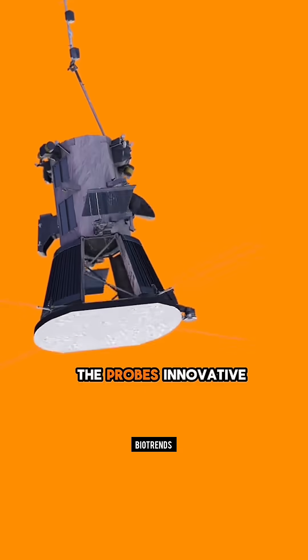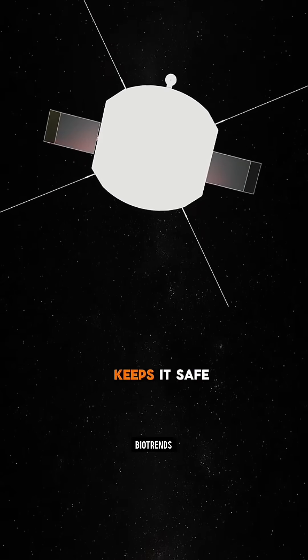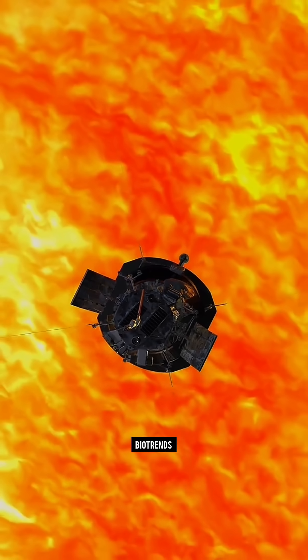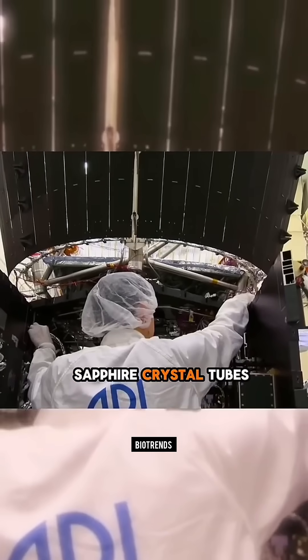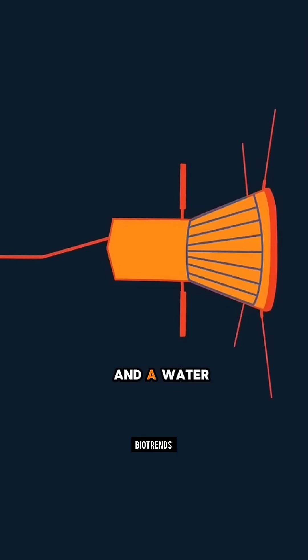The probe's innovative thermal protection system — a carbon composite shield — keeps it safe at 1,400 degrees Celsius. Special features include sapphire crystal tubes for wiring, niobium wires with high melting points, and a water cooling system for solar panels.